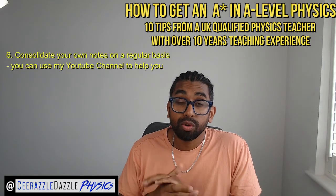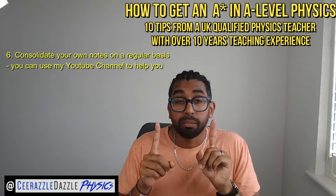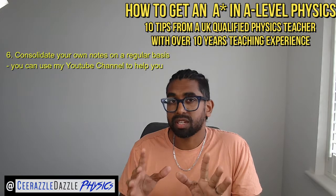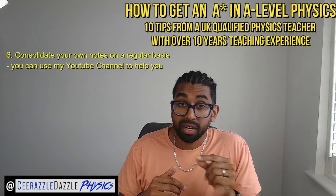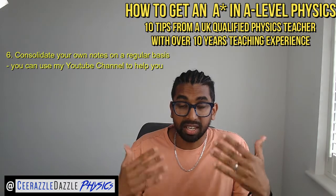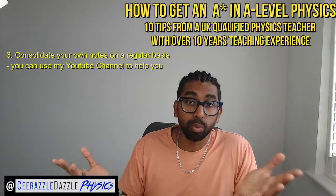Six: consolidate your own notes on a regular basis. Whatever you cover in class, make sure you go over it regularly. Don't buy somebody else's notes — make your own and look over them on a periodic basis. The more you revisit the material, the more it's going to sink in, so that it's ready to go whenever needed.